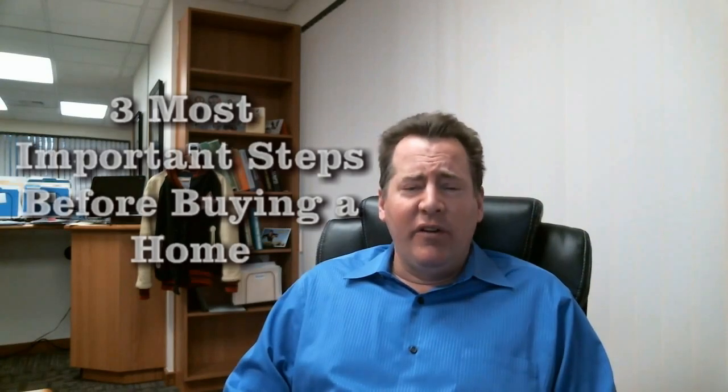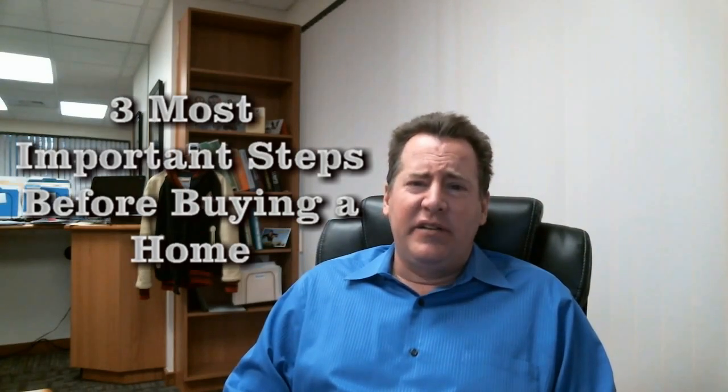Hey everyone, this is Pair Black, welcome back to my video blog. The most important three things that any buyer needs to do before they get ready to start looking are pretty simple.